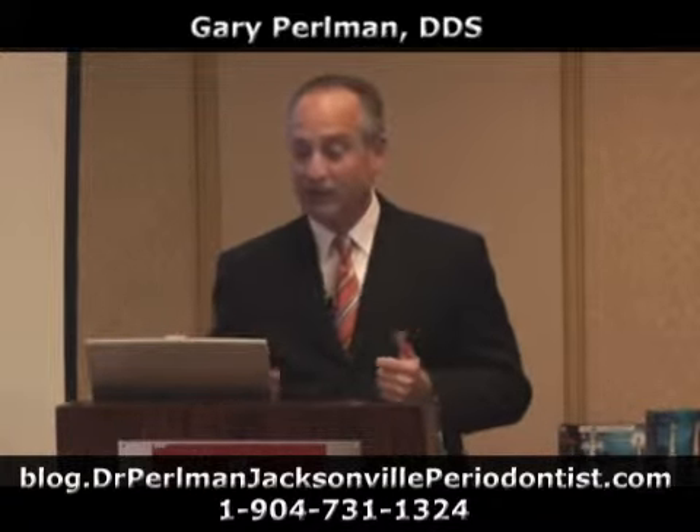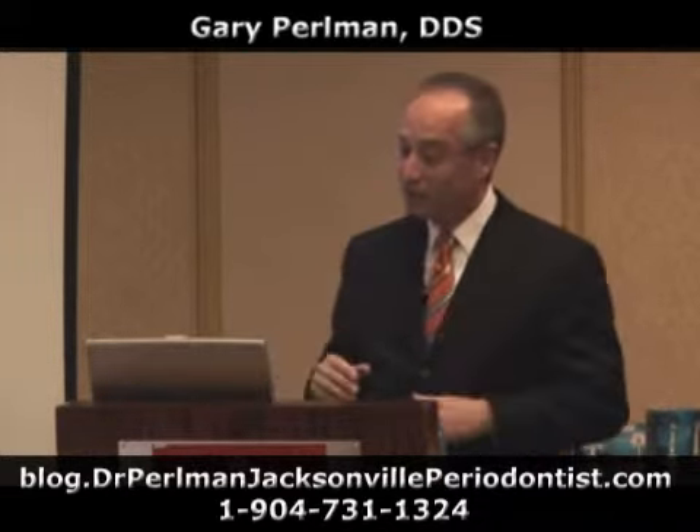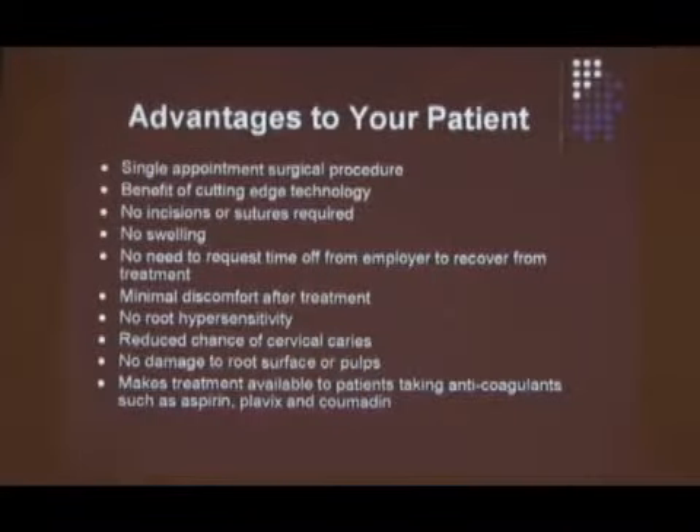No root hypersensitivity. How many patients do you see for supportive periodontal therapy where you can't even go near them — you can't turn your Cavitron on, they won't let you, it hurts. That's where Procter & Gamble and Colgate come in with some of their products. But it's just a reality — I think all of you know this.